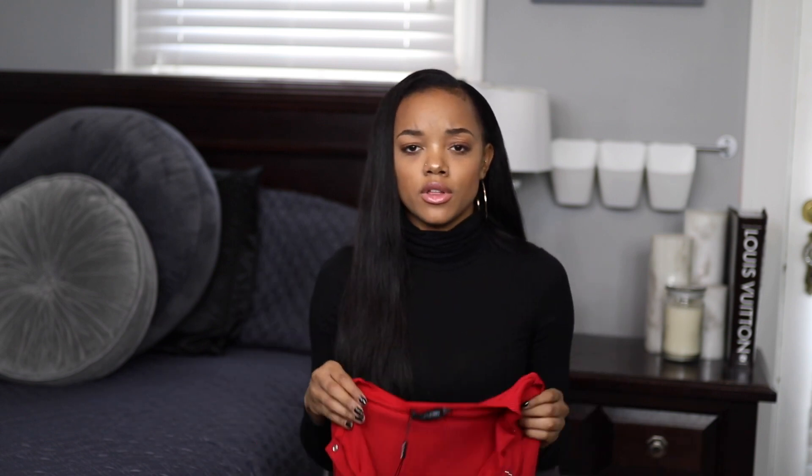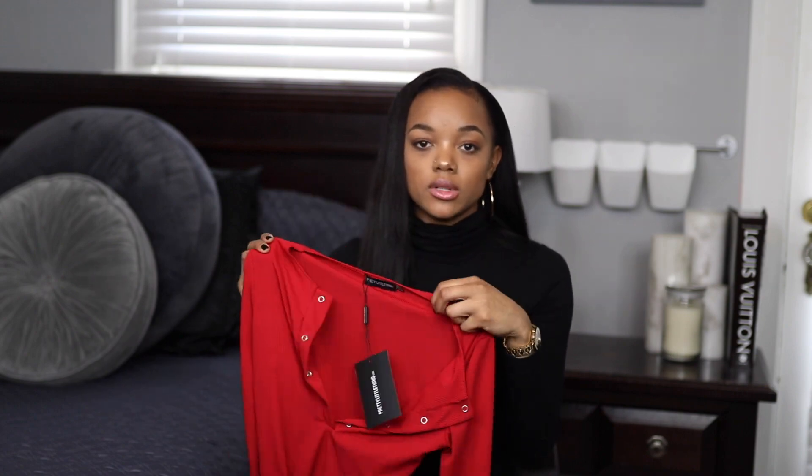I picked up this red long sleeve rib popper bodysuit in a size 4. This bodysuit is really really simple — it's just a deep V with a couple buttons. I didn't have one like this and I really wanted something to just throw on but still look good at the same time. It was a really good price and I really like the quality. It's not see-through, it's a good thickness, and I think the button details are cute — they actually snap.